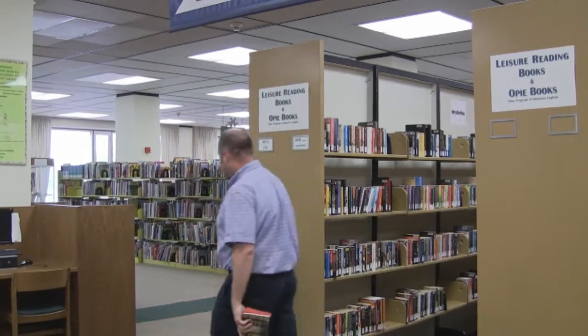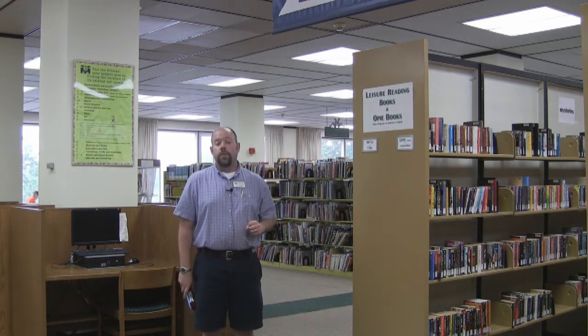Right around the corner from the Opie and Leisure Reading Collection is the Children's Collection. Here you'll find a really nice collection of children's books and picture books. If you're looking for books of that nature, those will be right around the corner here on the fourth floor as well.